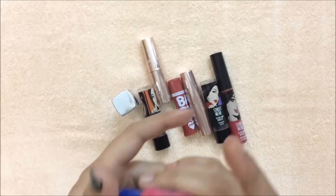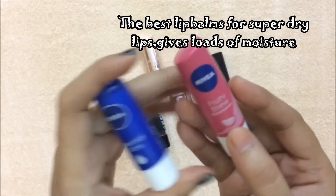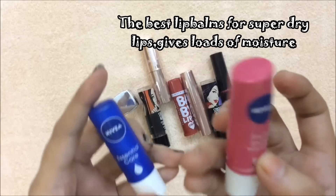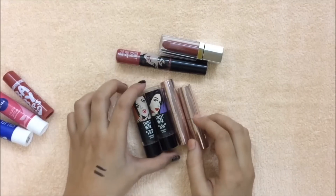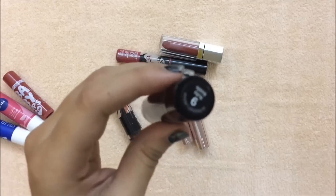These two are from Nivea — this is Nivea Fruity Shine in the shade Watermelon, and this is Nivea Essential Care. For lipsticks, I have these two from Streetwear — this is in the shade Ruby Riddle.